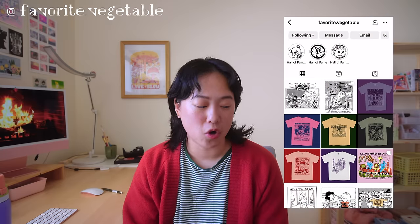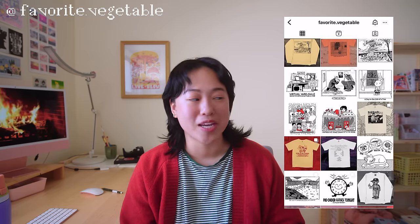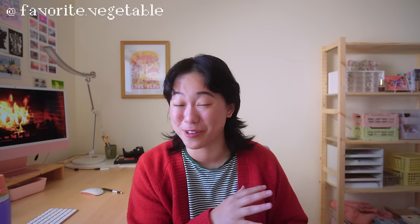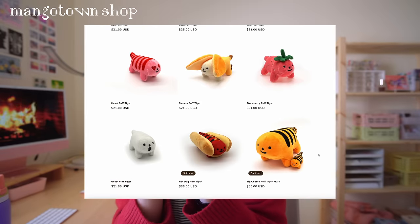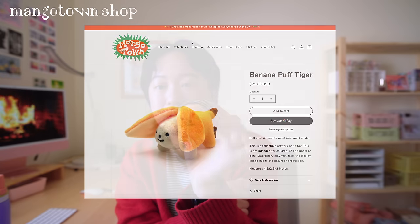Another small business worth checking out is this artist who goes by favorite.vegetable on Instagram — I think the artist's name is Matt. He makes honestly the best t-shirts I've ever seen. I love his designs and I think he screen prints them himself, which is super cool — all on Comfort Colors shirts, which are the nice expensive ones. I'd also highly recommend checking out my friend Jennifer Chow, who runs Mango Town. I recently traded with her and finally own a Cheeto Tiger — I want to collect them all, they're so cute and lovable. Such a wonderful present.